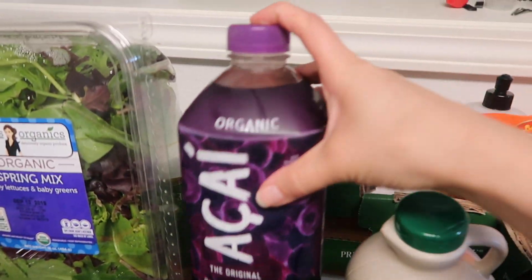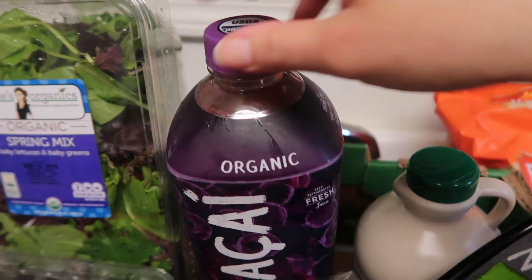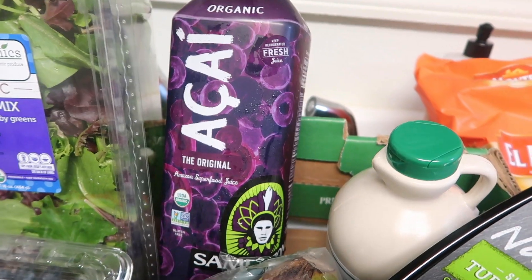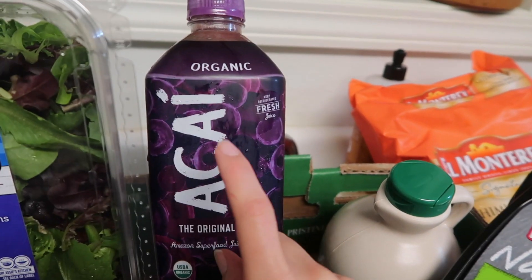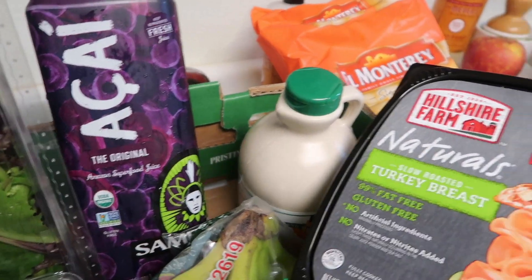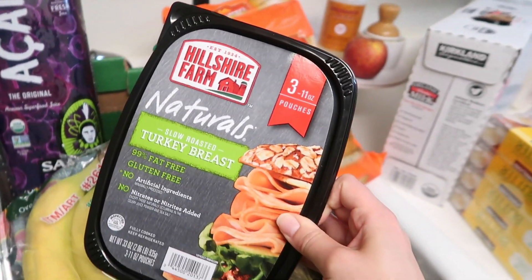I got some organic acai juice on sale for $4.99. I like to take collagen in the mornings, and if I don't get around to making a smoothie I just mix it with a little bit of this juice because collagen does not taste good on its own.